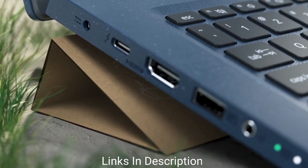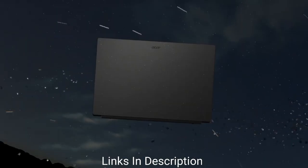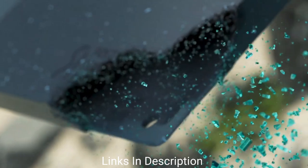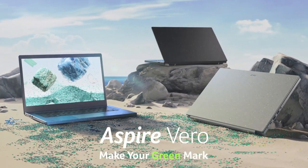The Acer Aspire Vero features a 15.6-inch panel with a 16:9 aspect ratio and full HD resolution. It also includes a 1080p webcam, which is great for an affordable laptop. Battery life is impressive too, offering around 8 hours of use.